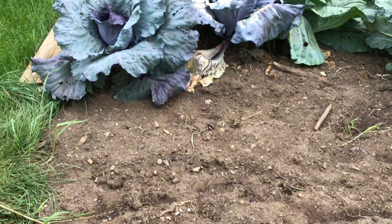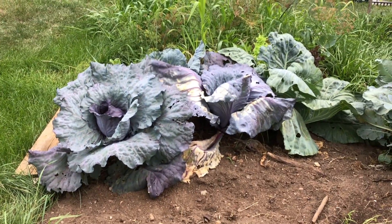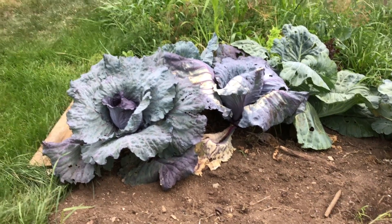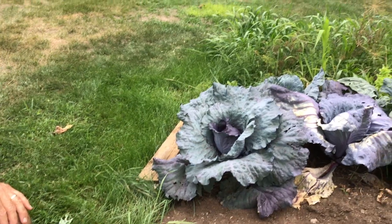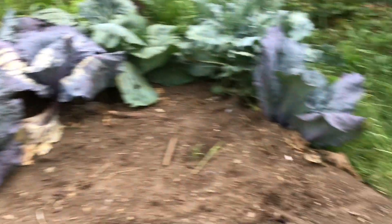The beans haven't started coming up yet — I just planted them the other day. We do have more cabbage growing very well. We've been enjoying some good coleslaw — cabbage has great health benefits, good for the thyroid.